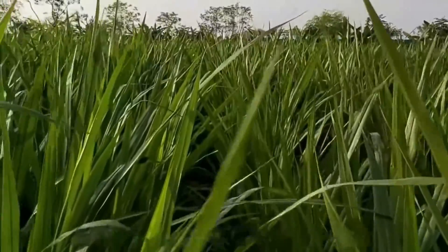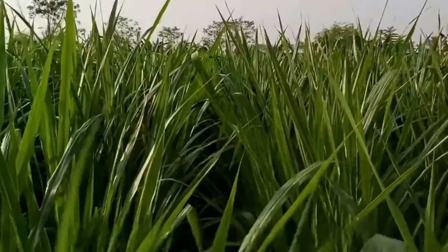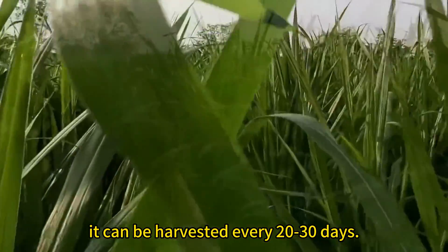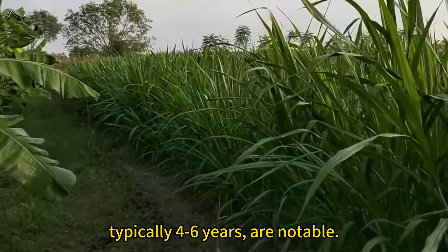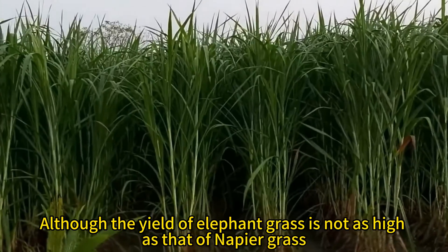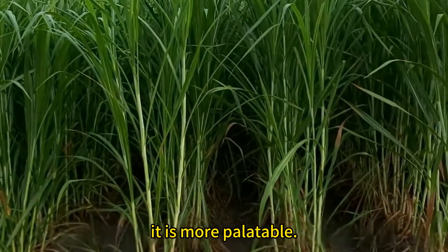Elephant grass is resistant to harvesting, allowing for six to eight cuts per year. During the peak growing season it can be harvested every 20 to 30 days. Its high yield and long usability — typically four to six years — are notable. Although the yield of elephant grass is not as high as that of napier grass, it is more palatable.